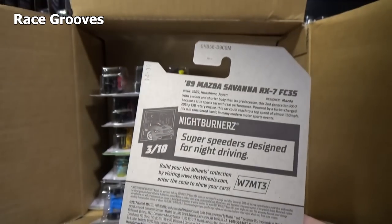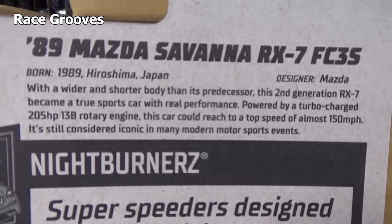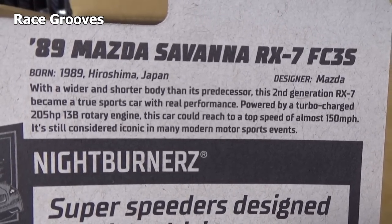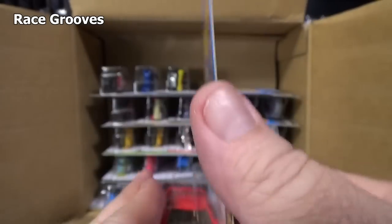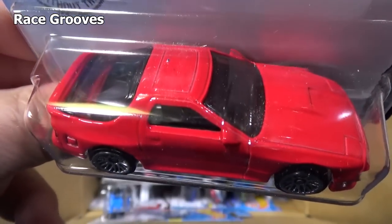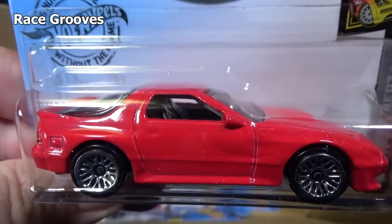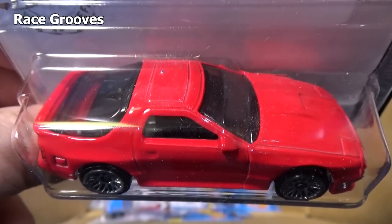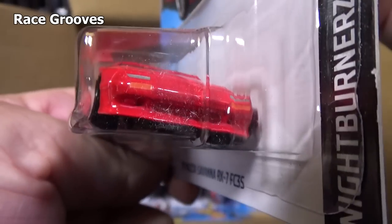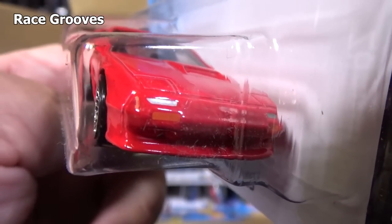Now let's take a look at this new model. New models have this information on the back on the USA packages. I'm pausing it — you can read it and time's up. Pretty simple, nothing special, just like a regular car would be. I don't see any graphics, so we're probably going to have printing on the front. Oh yeah — headlights. You can barely see them. Printing on the front.